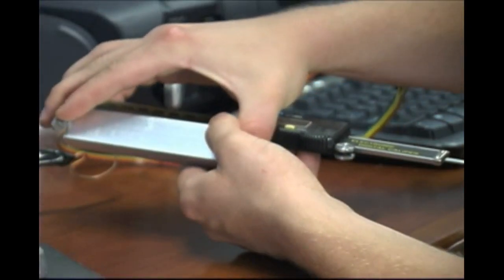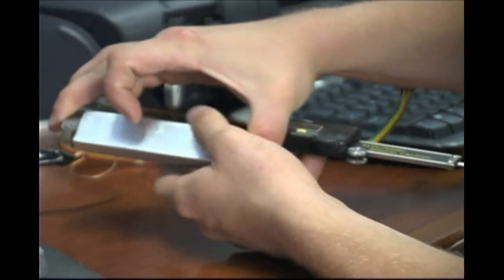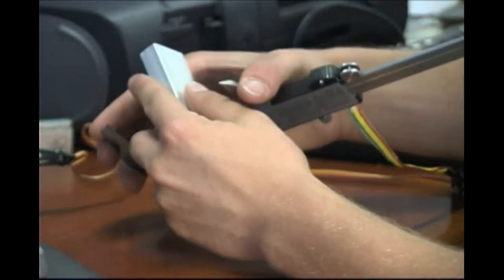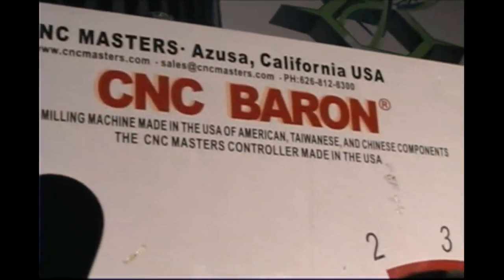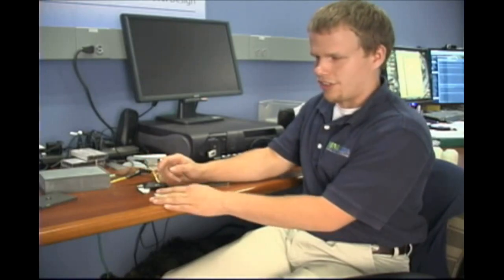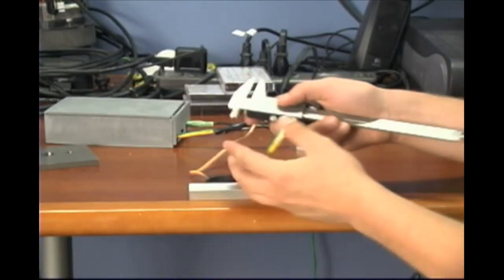Instead of reading off the screen what the measurement was, I just hear it — which is vital for computer numerical control machining, rapid prototyping, and more. So I need to measure a part for the CNC, and I'll be doing that with the NerdKits talking calipers.